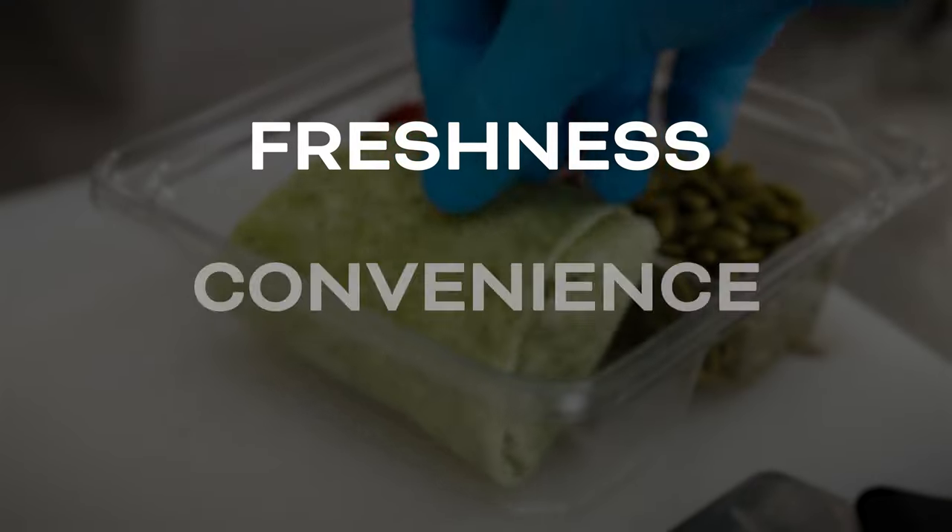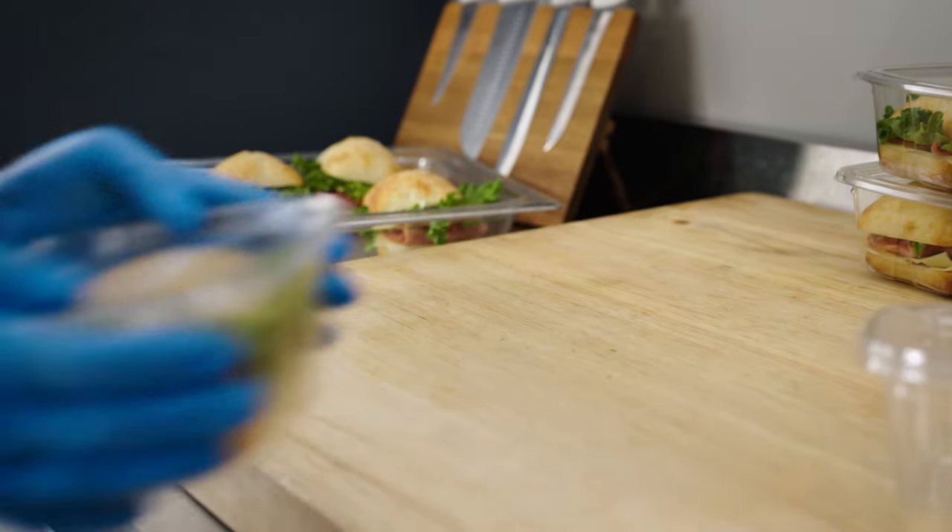Experience it all — freshness, convenience, and peace of mind. Why settle for anything less?